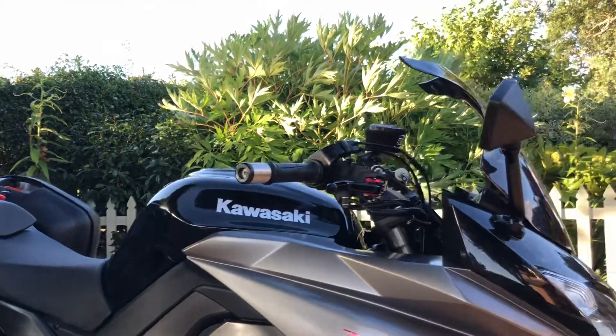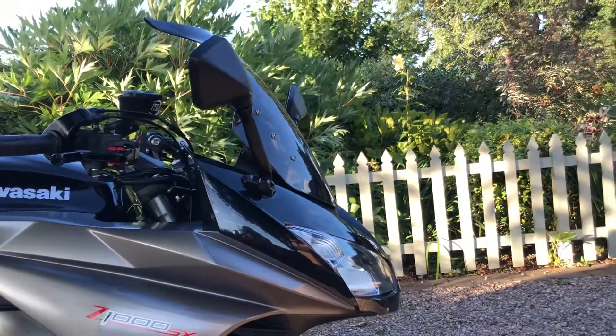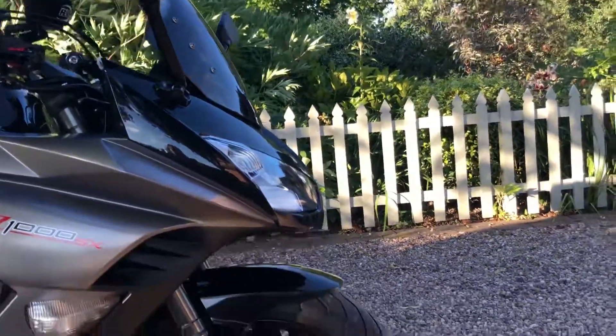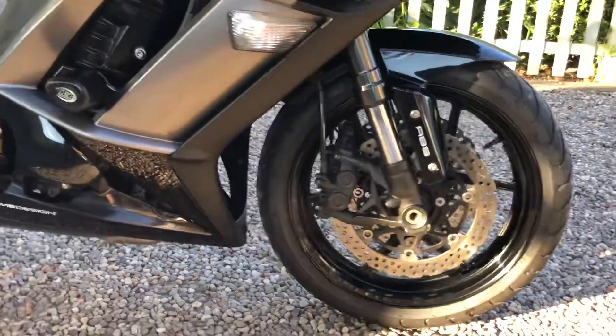It's got OMG bar ends, and there's a screen on it as well — unlabelled but it's probably Power Bronze or Puig I would have thought. It is also the ABS model.